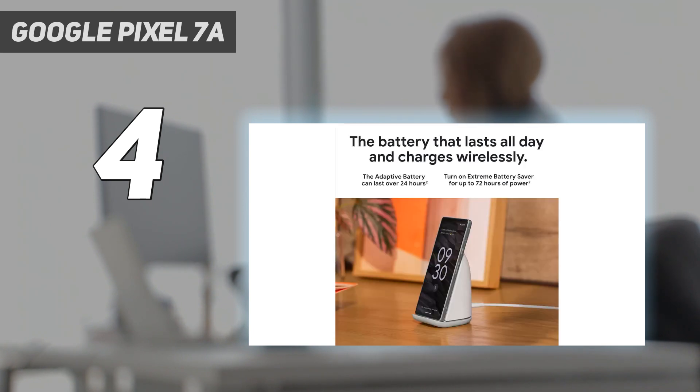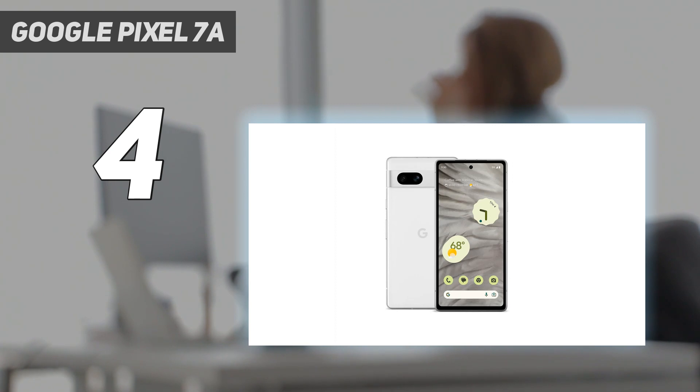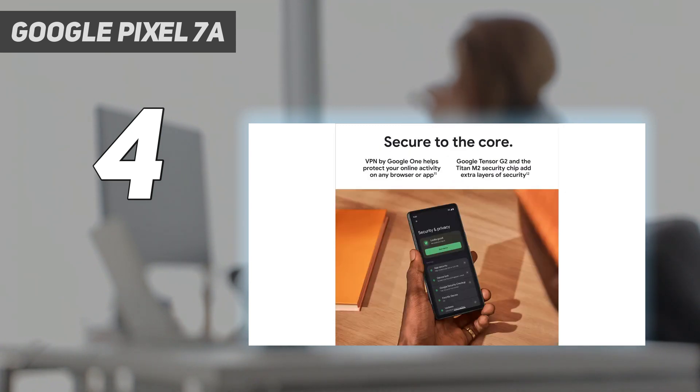Long exposures can yield some cool effects if you spot the right opportunity. The real magic happens in Google Photos, which gets special tools on Google Pixel phones with Tensor chips inside. There aren't any new editing features on the Pixel 7a that we haven't seen before, but these are the best and easiest on-device editing tools you'll find on a phone, short of an Adobe Creative Suite subscription. You can even fix old photos that you didn't take with the Pixel 7a, as long as they are uploaded to Google Photos.